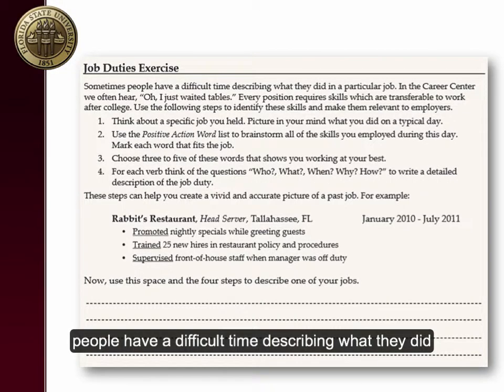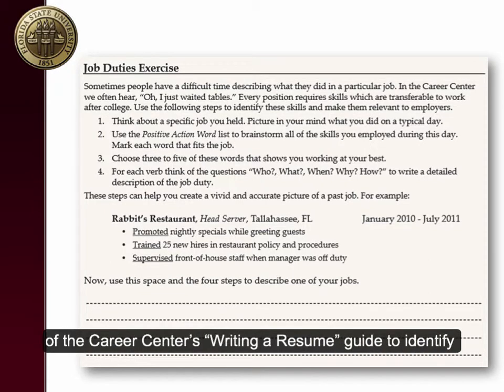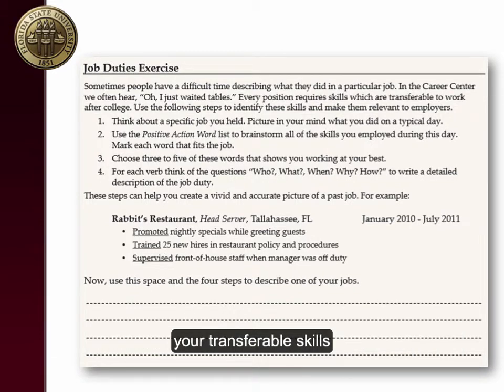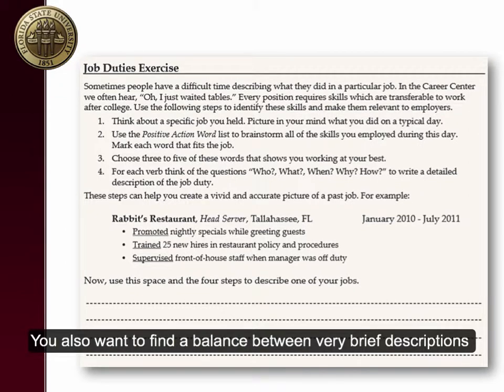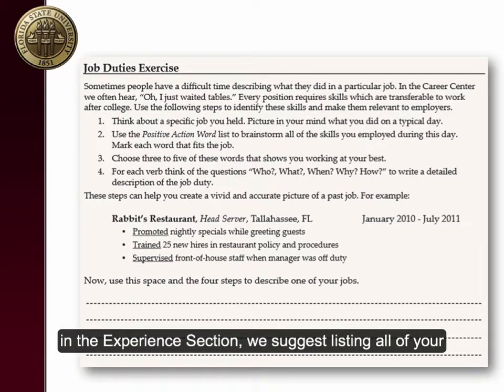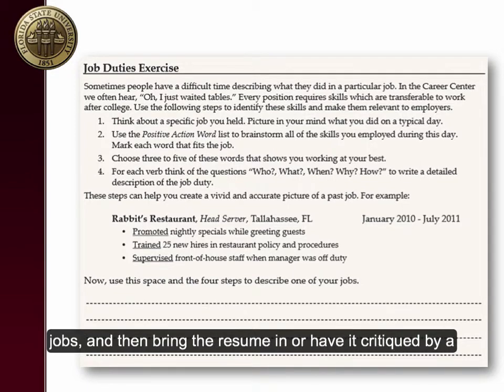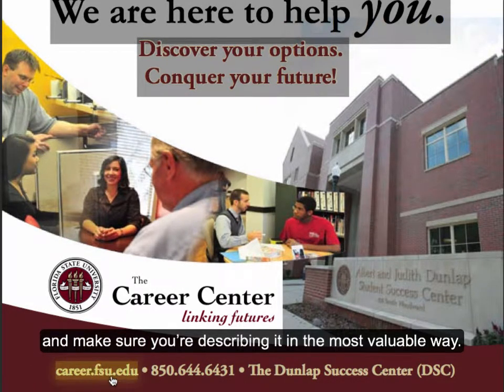Sometimes people have a difficult time describing what they did in a particular job. Use the job duties exercise on page 7 of the Career Center's Writing a Resume Guide to identify your transferable skills and help you create a vivid and accurate picture of the job or experience. You also want to find a balance between very brief descriptions and ones that are too long. Reviewing sample resumes and looking at your actual job description is another way to write meaningful job descriptions.